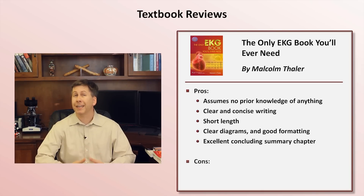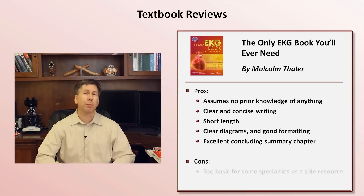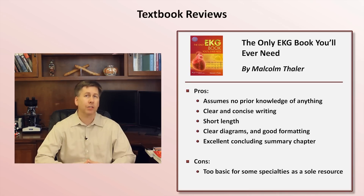What are this book's limitations? For some trainees, particularly house staff in internal medicine, anesthesia, and emergency medicine, it will be insufficient as a sole resource for learning EKGs — it just doesn't go into enough depth with certain topics such as advanced arrhythmias. In my opinion, it's also not 100% accurate. For example, as with many other books, it describes the normal QRS axis as 0 to positive 90 degrees, while most cardiologists usually cite negative 30 to positive 90 as the normal range.